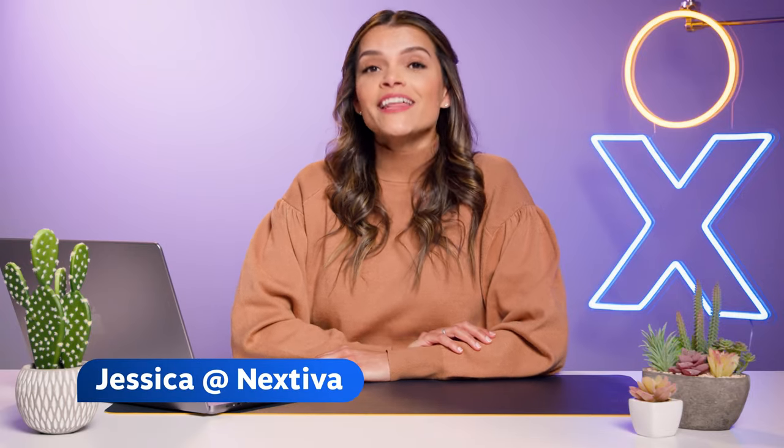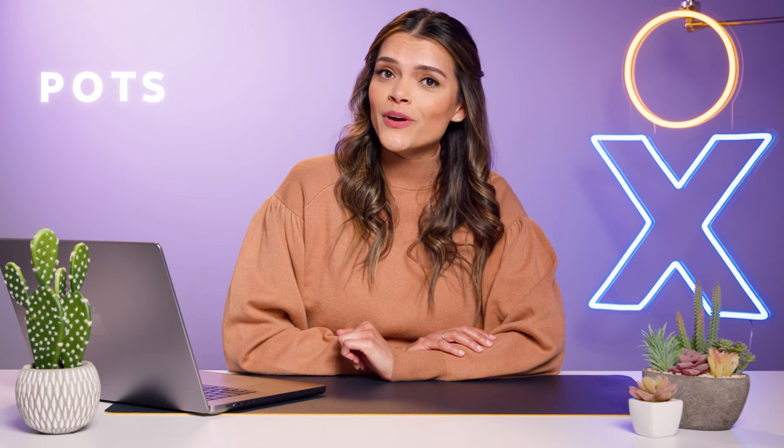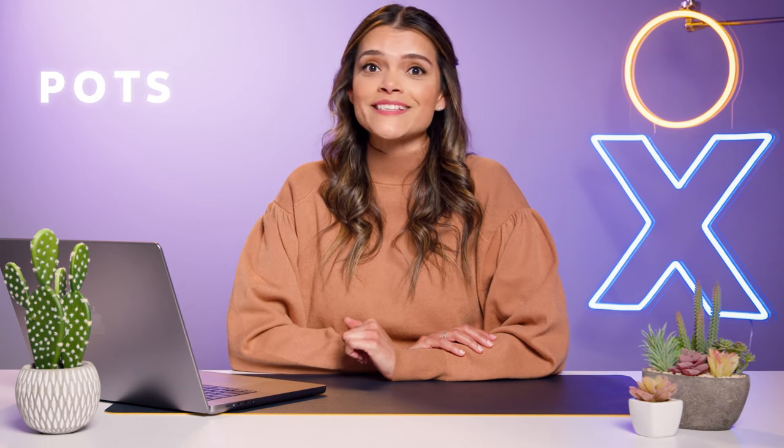Hi, I'm Jessica with Nextiva. Let's talk about plain old telephone service, AKA POTS — what it is and how it's adapted to modern business needs.